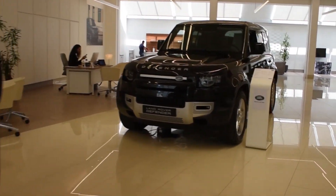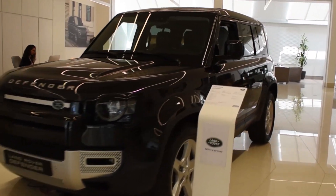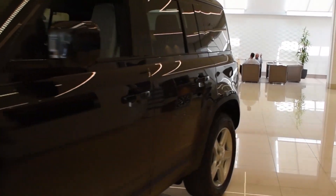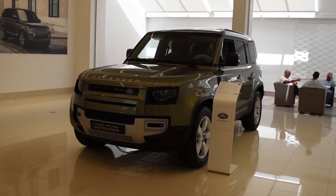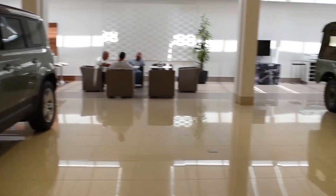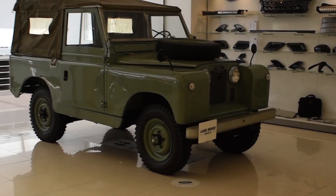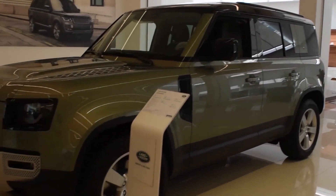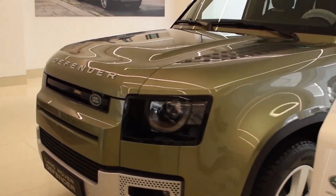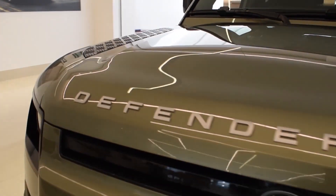We have the 110 version — the four or five-door version. I hear the 90, the two-door version, is hopefully on the way. This is the First Edition in olive green, and we're going to compare it to the OG Defender, the Series 2. It's pretty cool to have them in similar colors, so without further ado, let's take a closer look at the Defender.